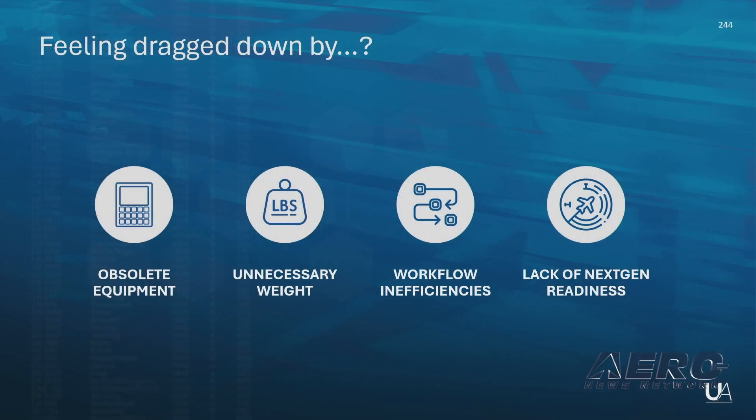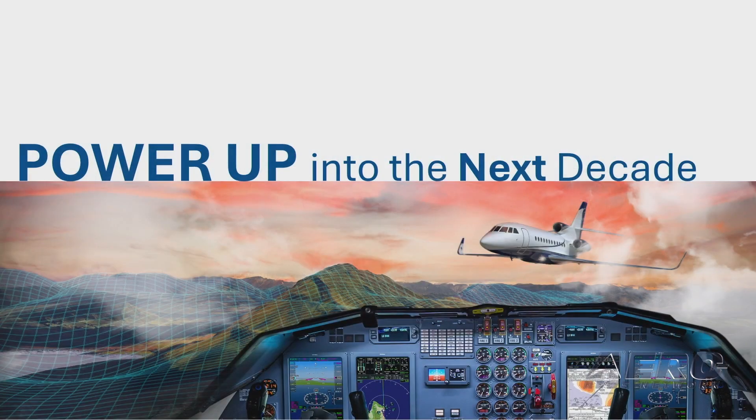Feeling dragged down yet? Well, fear no more. With Universal, we are ready to take you well into the next decade.